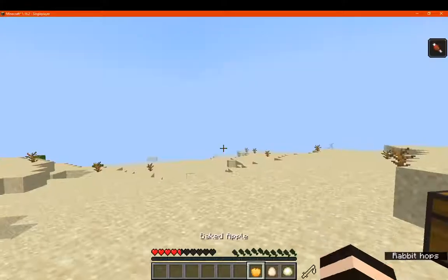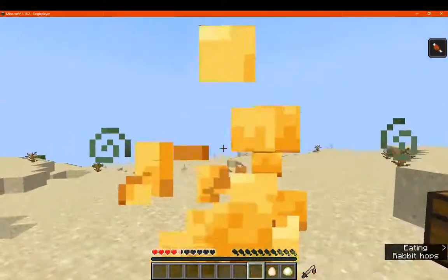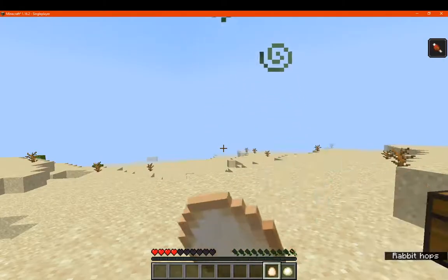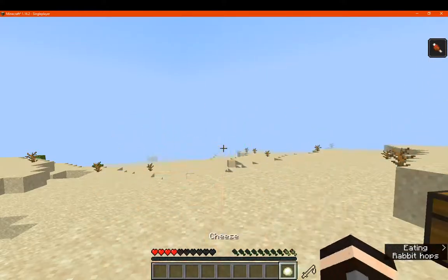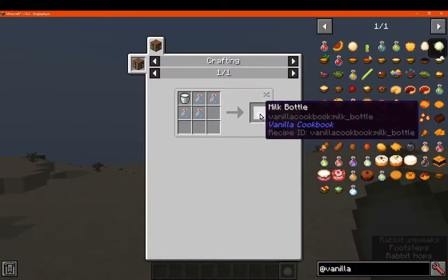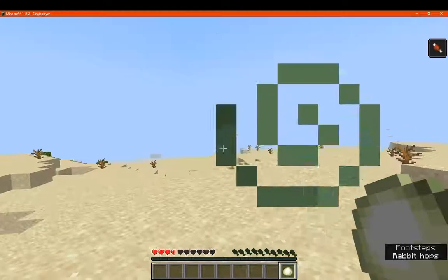Baked apple gives you three. Cooked egg gives you two. Cheese — here's a milk bottle, just like so — and you get four of those.